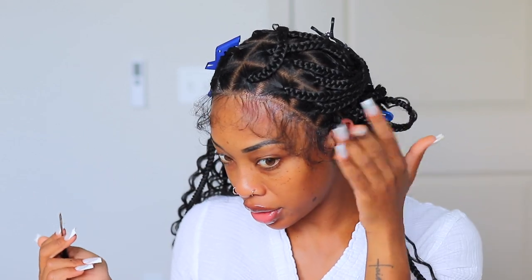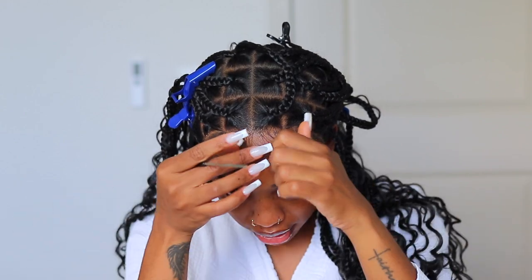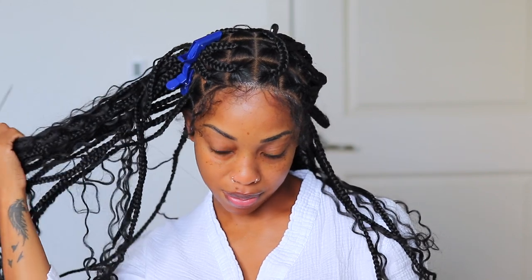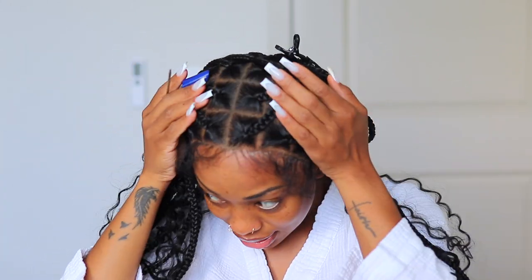I finally have my wig on. I'm going to tie it down so it can sit, then wipe it up, clean it up, and tweeze the baby hairs. It is kind of a boho curly vibe, so the baby hairs are necessary, but I'll pluck it a little and leave some to my liking. Then we're going to make edges, do some makeup, and we'll be done. You can't tell me I didn't go sit down and get my braids done — it's so flat!